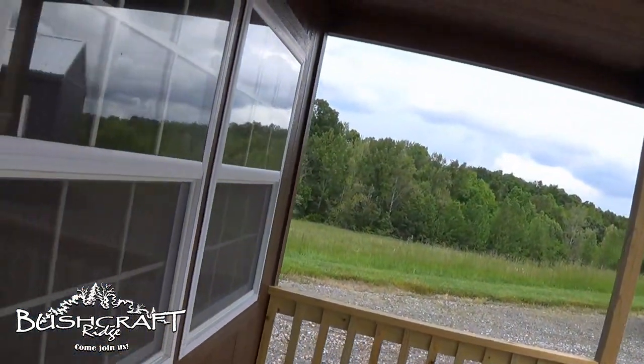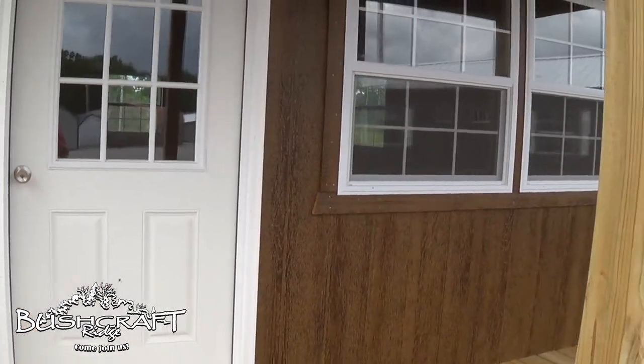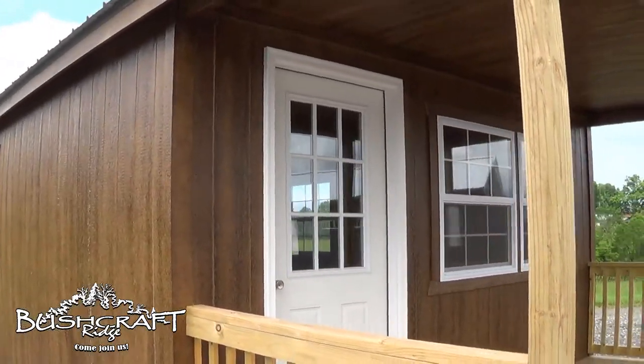All right guys, that's what I wanted to show you. Let me know what you think in the comments below, and we'll see you on the ridge.